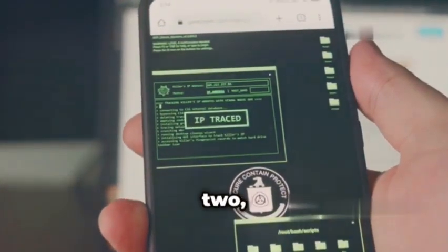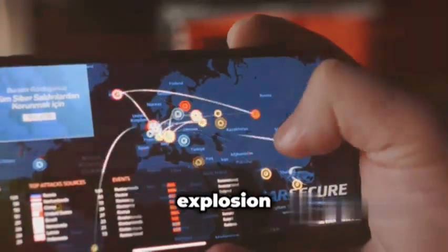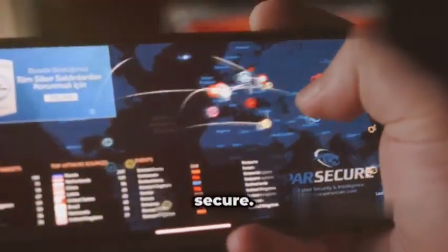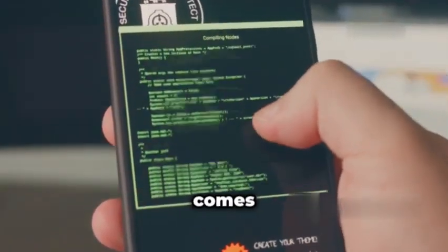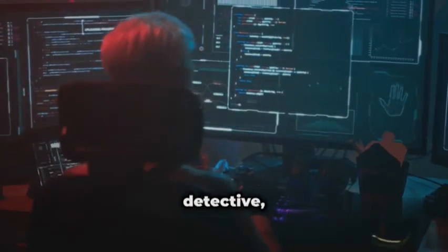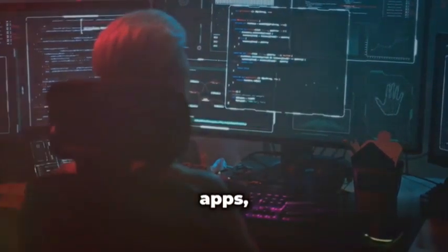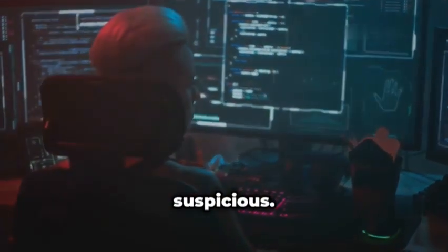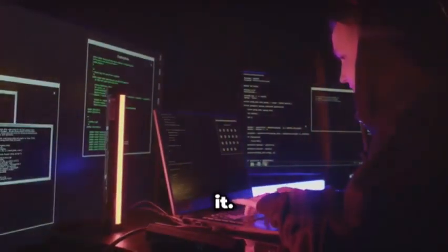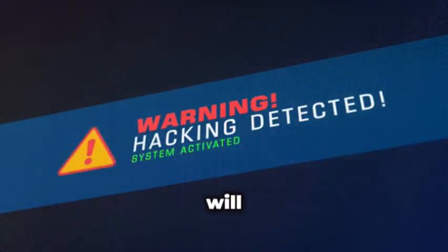Next up at number two, we've got a treat for all you mobile security enthusiasts out there — Androbugs, your friendly neighborhood Android APK scanner. With the explosion of mobile apps, it's more important than ever to make sure those apps are secure. Think of Androbugs as a digital detective, meticulously combing through the nooks and crannies of your Android apps, searching for anything suspicious — insecure coding practices, exposed components, you name it. If it could potentially lead to a data leak or unauthorized access, Androbugs will find it.